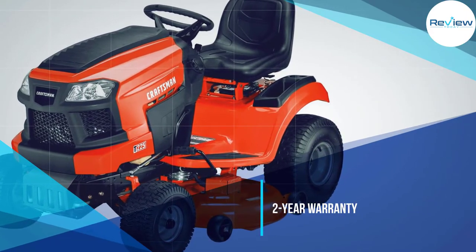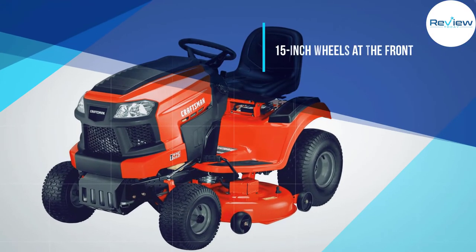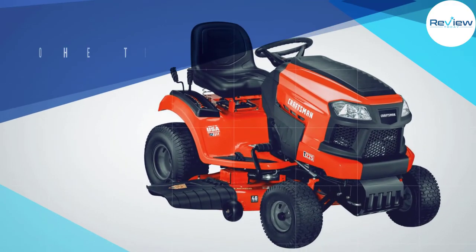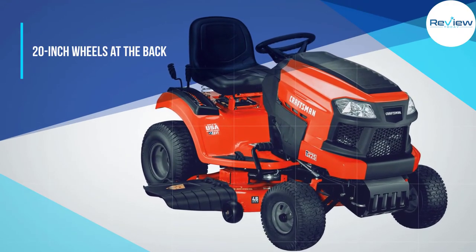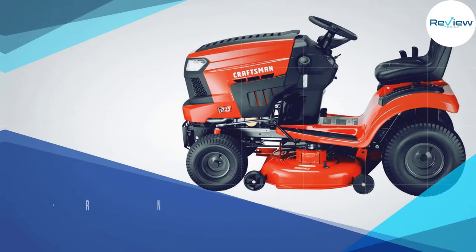This engine is able to generate a power rating of 46 HP. In other words, you can quickly and easily cut all the grass in your backyard lawn. You get 15-inch wheels at the front and 20-inch wheels at the back of this lawn mower, which is quite handy.